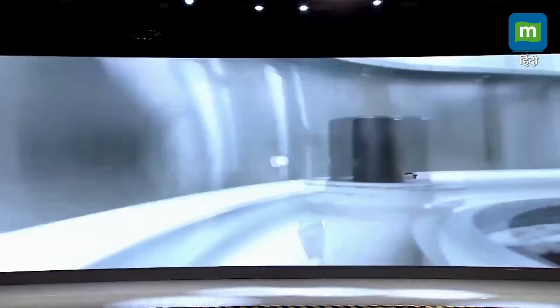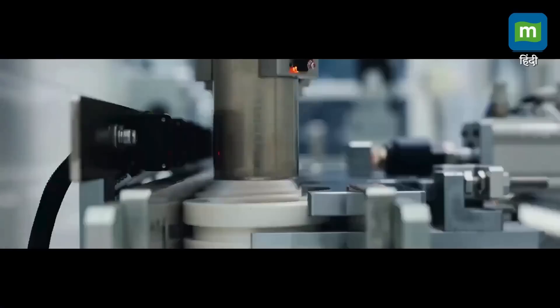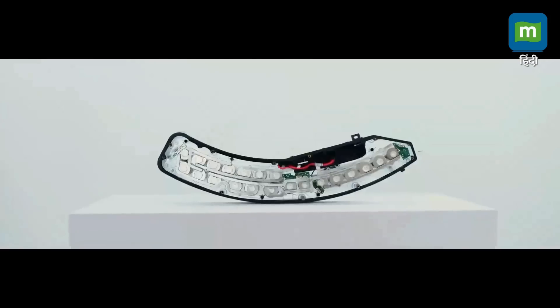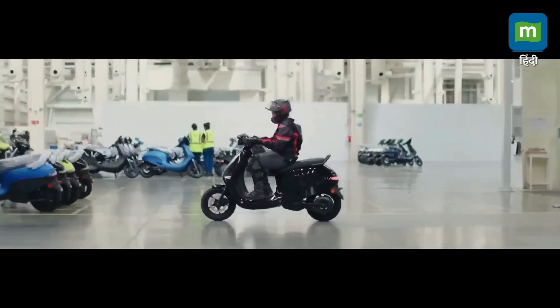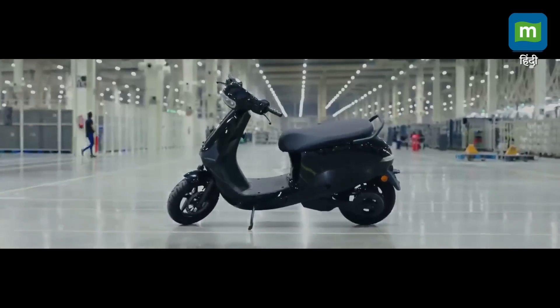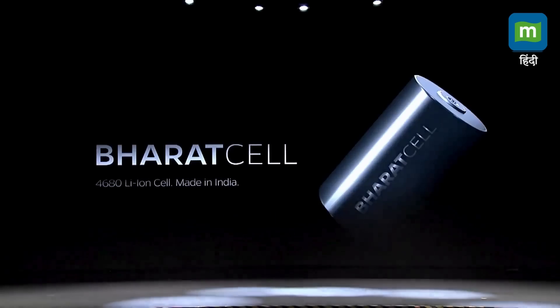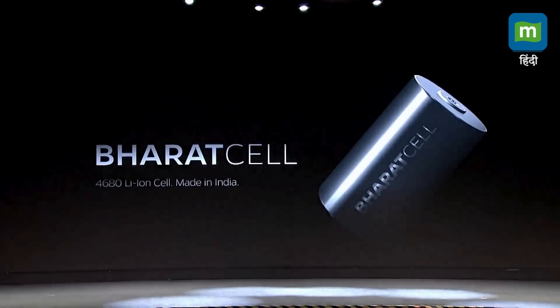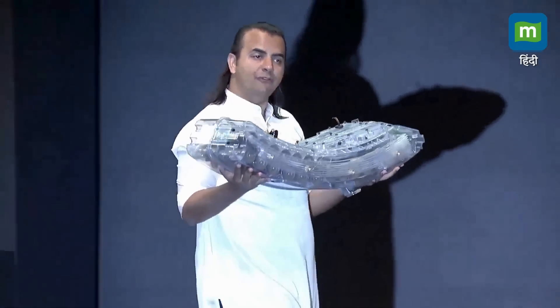The cell is actually the heart of many, many products. I want to show you the first one. This is the Ola S1 battery pack, but with our 4680 cells.